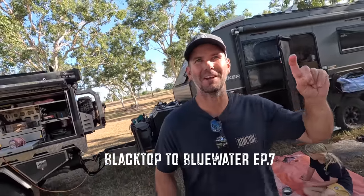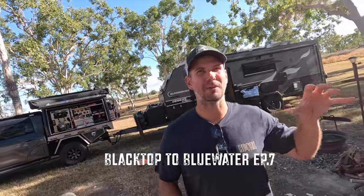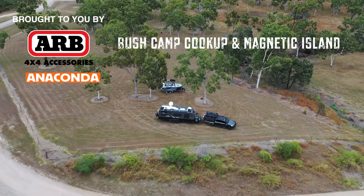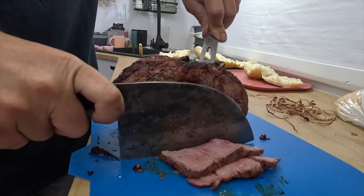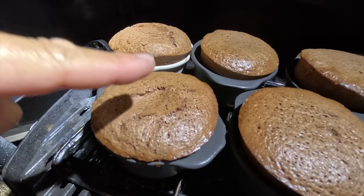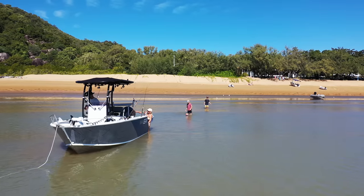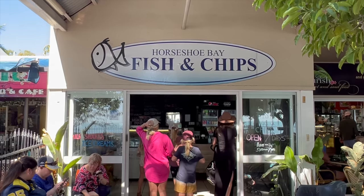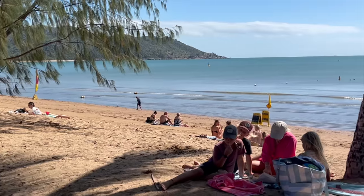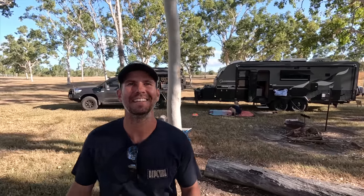Welcome back to another episode — this one's going to be a cracker. We're going to take you from this little bush block about 20 minutes out of Townsville, do a wicked roast cook-up with roast meat and gravy rolls, a super special easy two-ingredient dessert that Beck loves, and then we're heading to Magnetic Island in the tinny to do a lap, see the sights, and have fish and chips at Horseshoe Bay. Let's get into it.